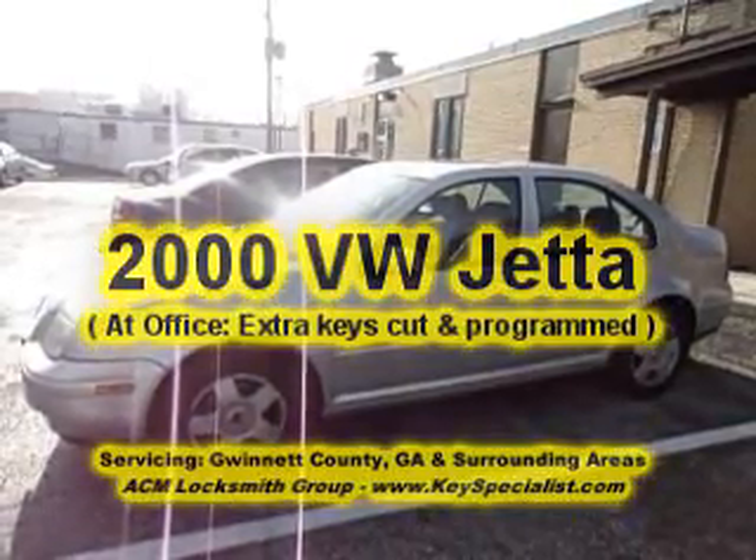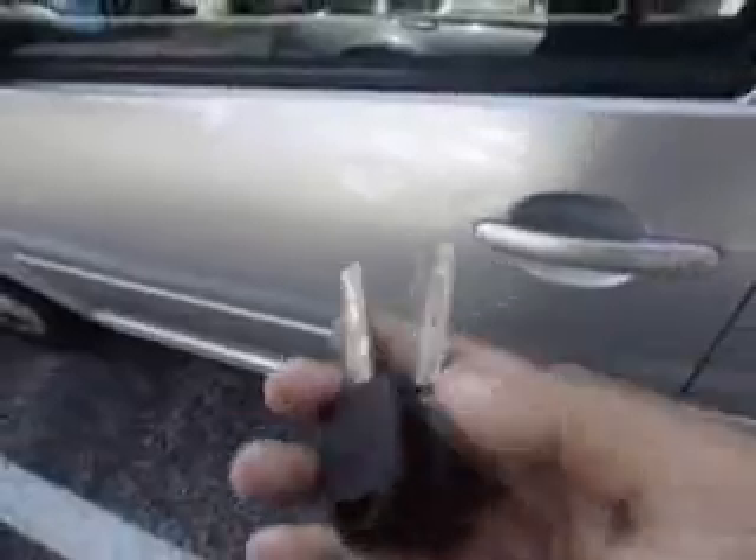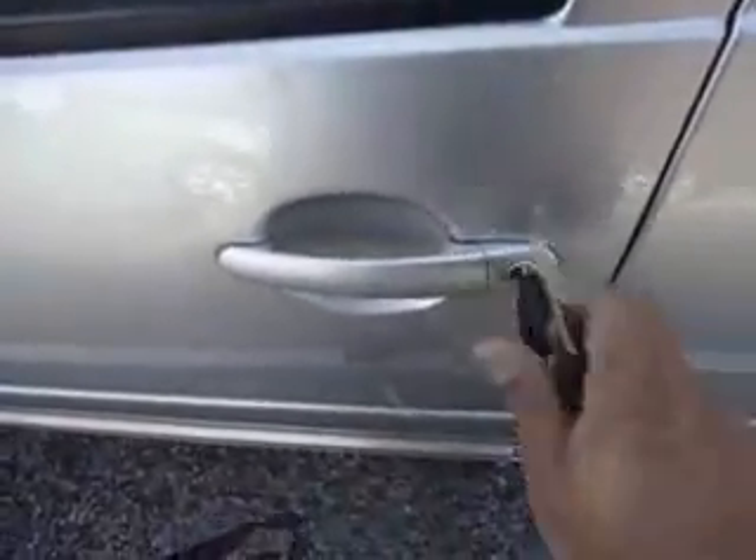I'm just wondering where I can charge them. Here we have a 2000 Volkswagen Jetta. The customer bought these two keys on the internet. We just finished cutting them. As you can see, our keys work — we are able to cut them.